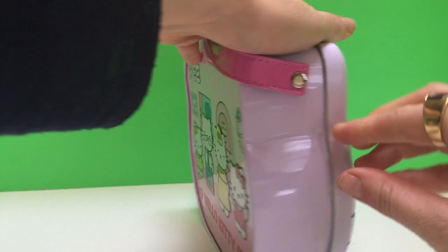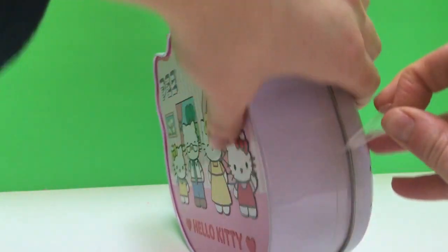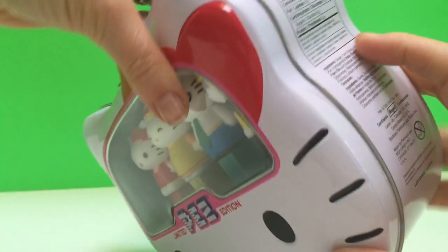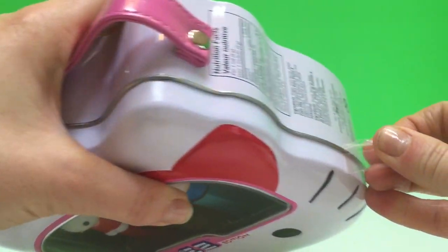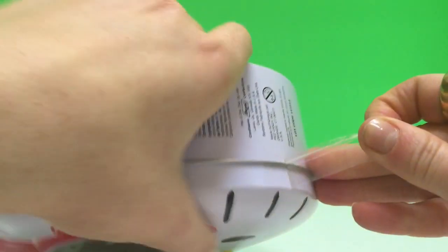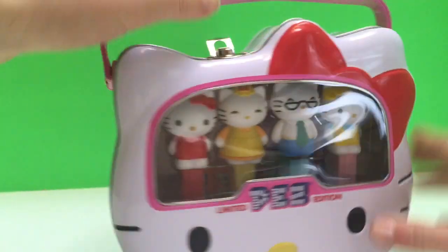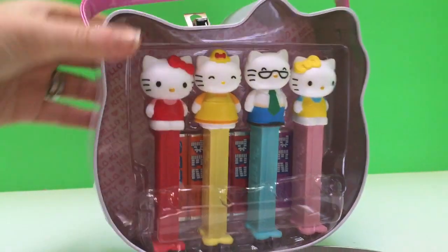Oh, and there's some tape on the container, so let's peel that off carefully. There we go. And on this side we won't be able to open it without the tape being removed. There we go, let's try this again. Hooray!